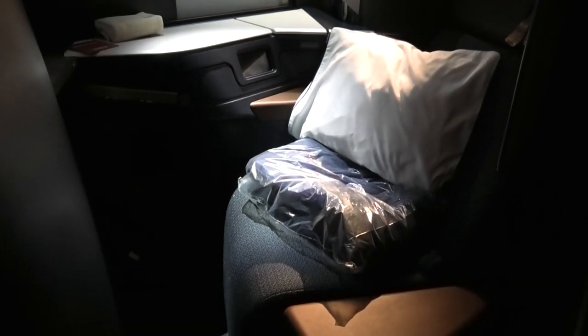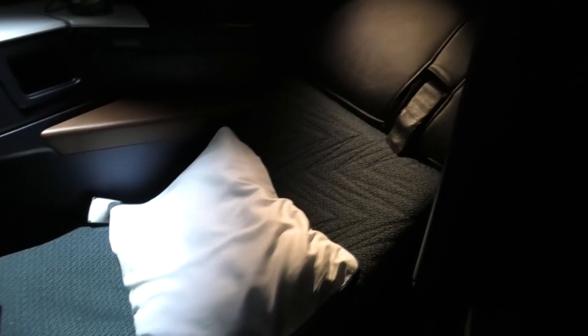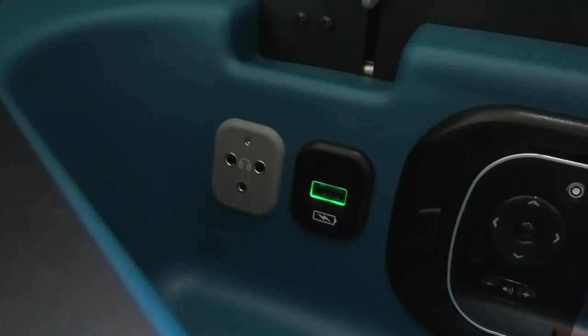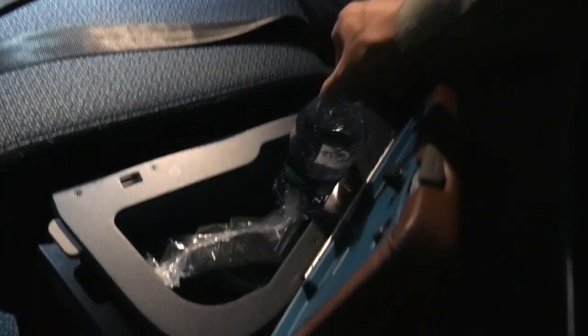These seats are very similar to the Cathay Pacific, Air Canada, and the new British Airways seats. They're a very good practical design with plenty of space to spread out. The seats themselves were comfortable and offered good support. Adjusting them was easy using the control panel. There were plenty of storage spaces; the main one is right next to you and it's also where you'll find the USB port, the headphone jack, entertainment remote, and universal power point. Next to this is a smaller compartment, perfect for voice recorders and mobile phones.